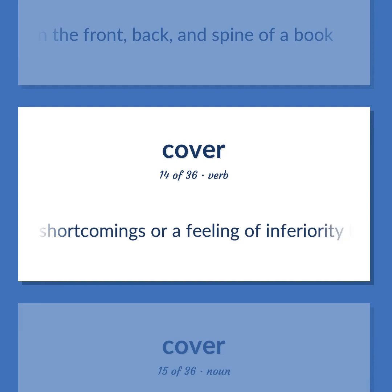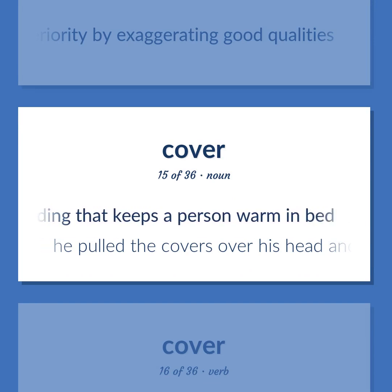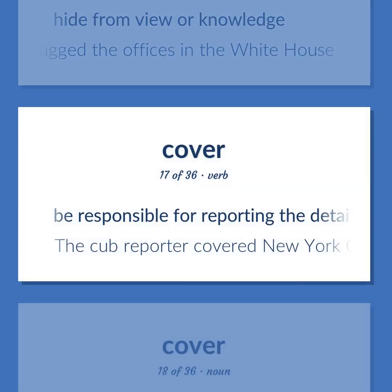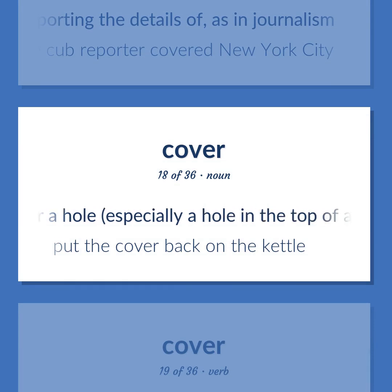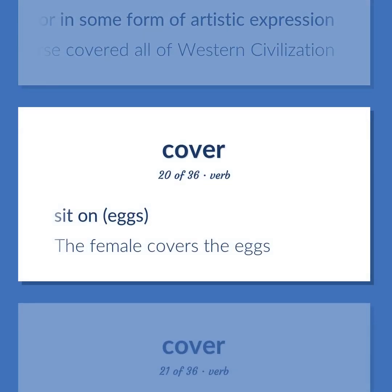Cover: make up for shortcomings or a feeling of inferiority by exaggerating good qualities. Bedding that keeps a person warm in bed. Example: 'He pulled the covers over his head and went to sleep.' Hide from view or knowledge. Example: 'The president covered the fact that he bugged the offices in the White House.' Be responsible for reporting the details of, as in journalism. Example: 'The cub reporter covered New York City.' Covering for a hole, especially a hole in the top of a container. Example: 'Put the cover back on the kettle.' Act on verbally or in some form of artistic expression. Example: 'The course covered all of Western civilization.' Sit on eggs. Example: 'The female covers the eggs.'